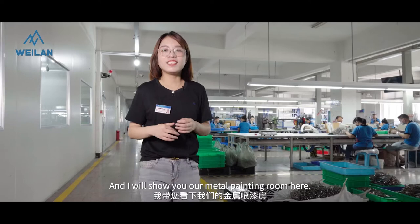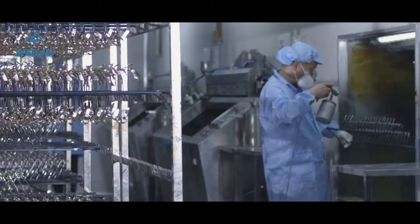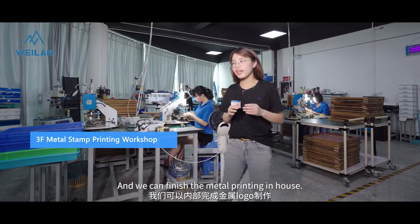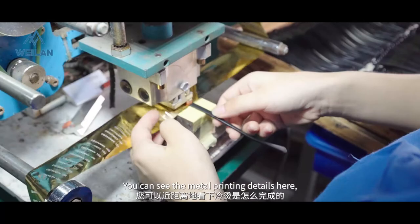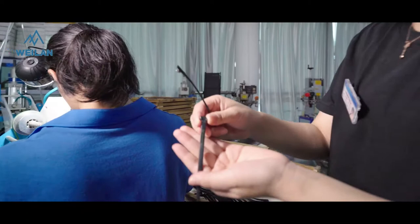And I will show you our metal printing room here. We have an in-house metal printing workshop, and we can finish the metal printing in-house — like this. You can see the details here, from this to this.